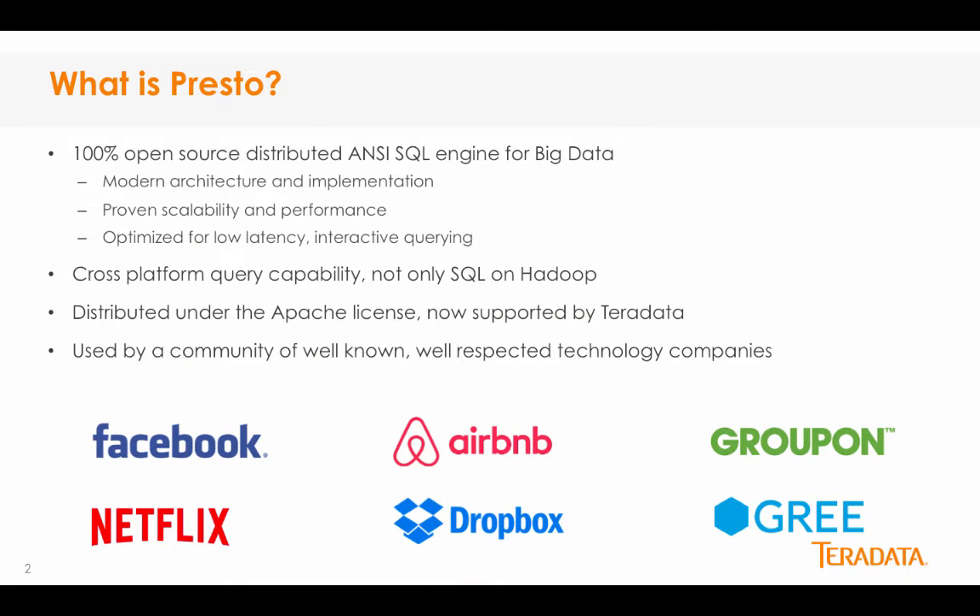What is Presto? Presto is a 100% open source distributed ANSI SQL query engine for running interactive analytic queries against data sources of all sizes ranging from gigabytes to petabytes. Presto is designed and written from the ground up for interactive analytics while scaling to the size of organizations like Facebook. Facebook uses Presto for interactive queries against several internal data stores, including their 300 petabyte data warehouse — a huge testament to Presto's scalability and performance.